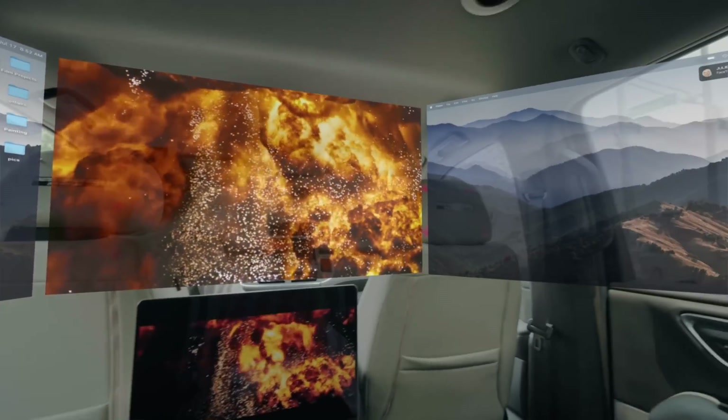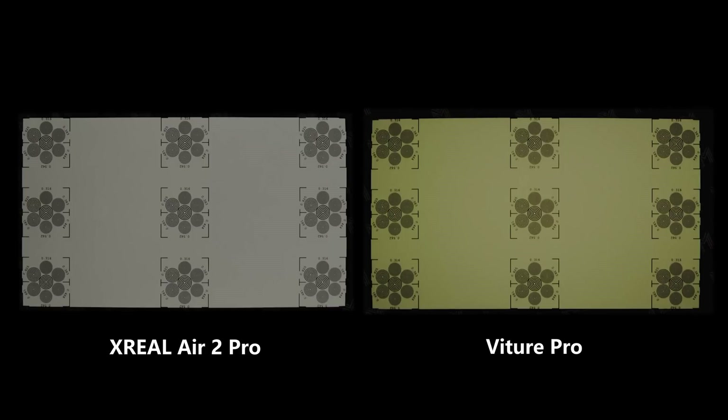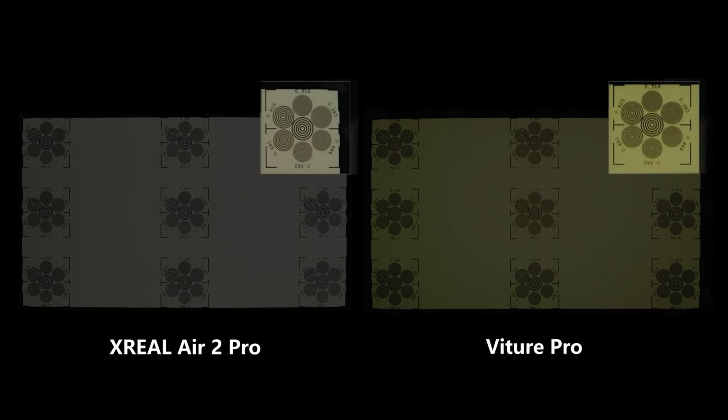Both glasses officially claim a 46-degree field of view, which provides a wide and immersive display experience. However, when comparing the two side-by-side, the Xreal Air 2 Pro has a slightly larger FOV. Additionally, the Air 2 Pro offers more refined edge processing for a smoother visual experience.